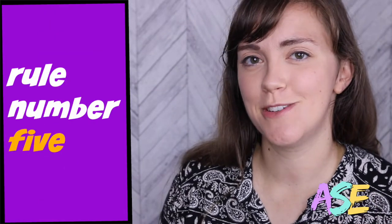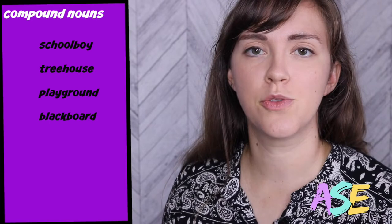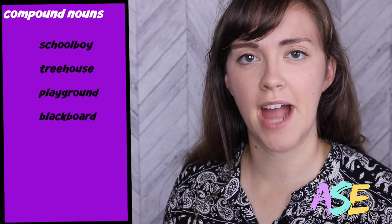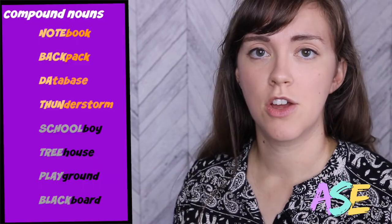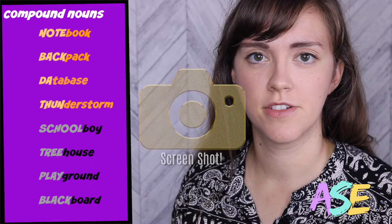Our last rule for today is about compound nouns. Let me give you four examples: schoolboy, treehouse, playground, blackboard. With compound nouns, regardless of the number of syllables, the emphasis goes on the very first syllable. Four more examples: notebook, backpack, thunderstorm, database. Notice that the last two had three syllables, but they still had emphasis on the first syllable.